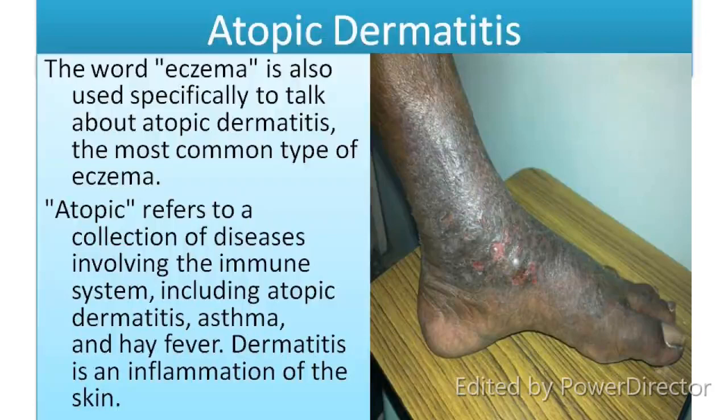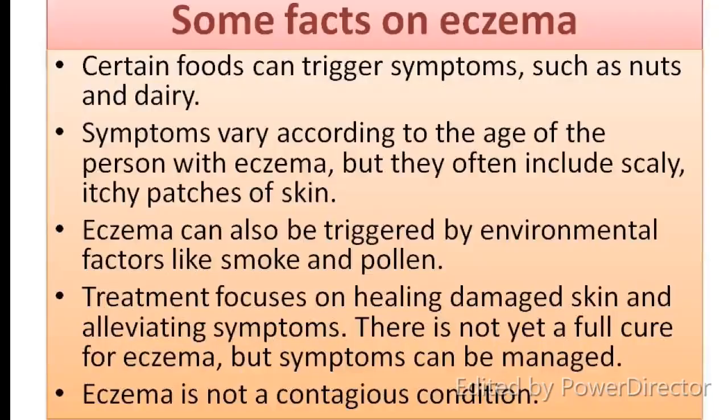Atopic Dermatitis. The word eczema is also used specifically to talk about atopic dermatitis, the most common type of eczema. 'Atopic' refers to a collection of diseases involving the immune system, including atopic dermatitis, asthma and hay fever. Dermatitis is an inflammation of the skin.